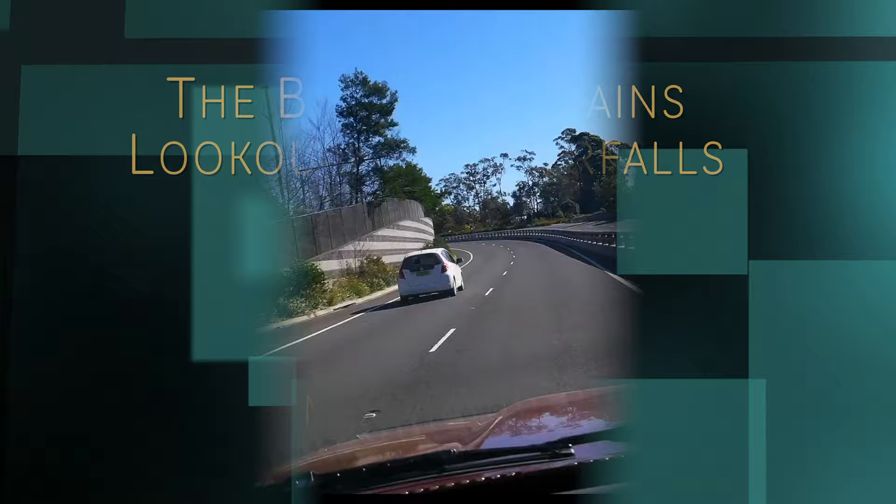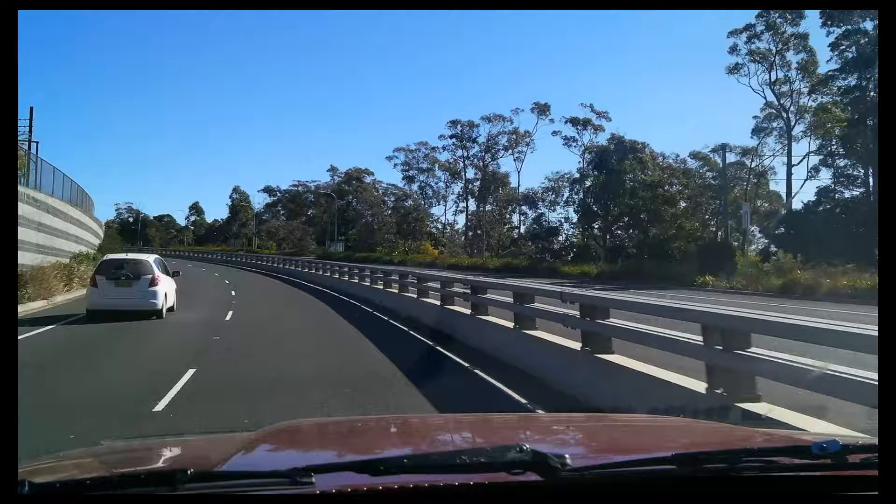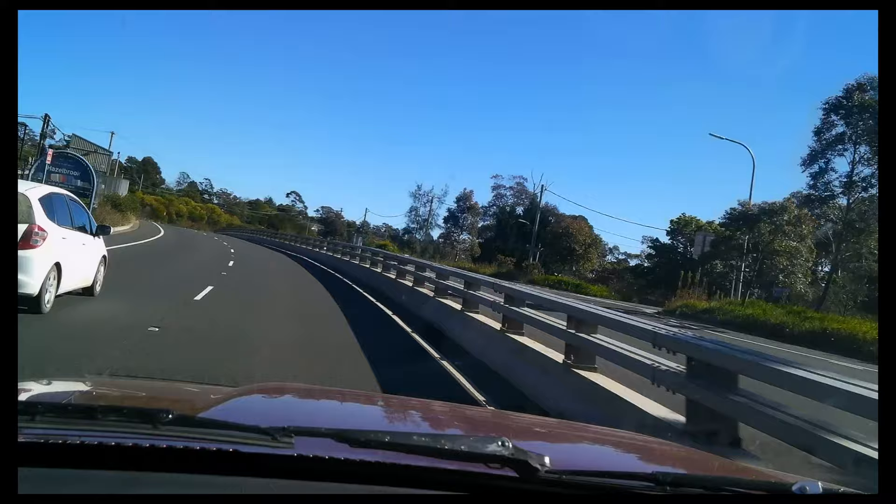In this episode we visit for the first time attractions on the northern side of the Great Western Highway. Our first stop is Hazel Falls, between Woodford and Hazel.